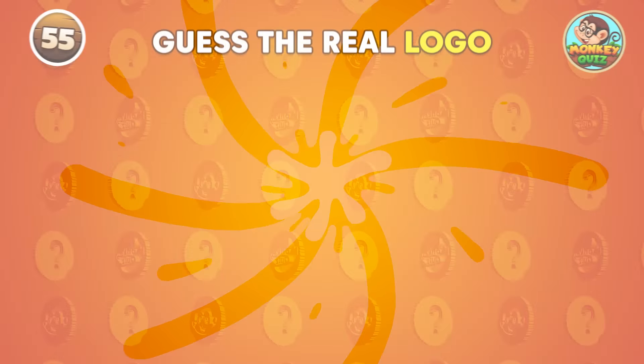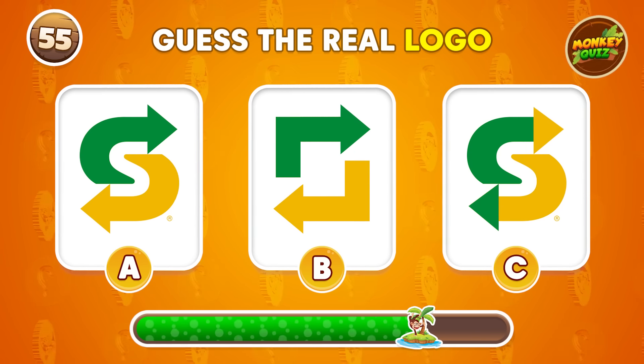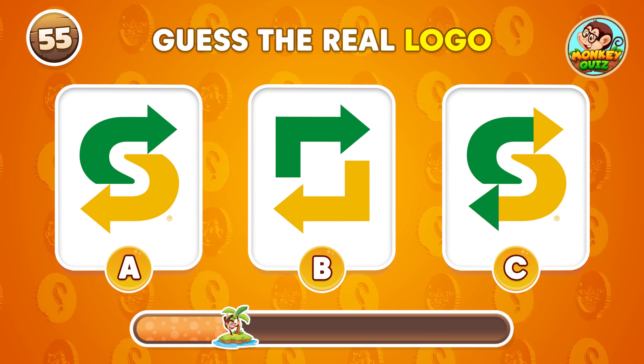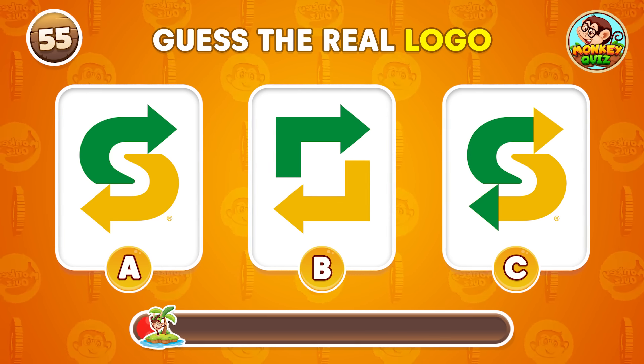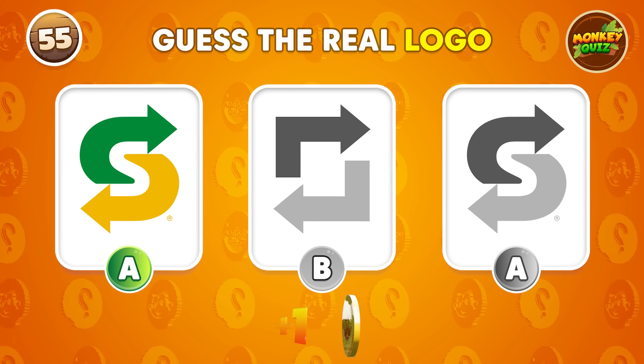Do you know the real logo? It's the one on the left side!